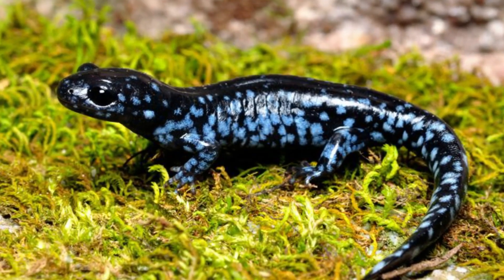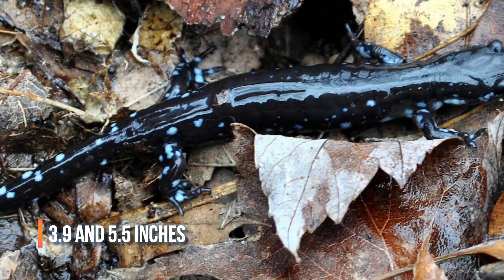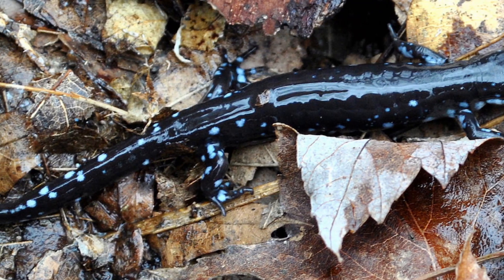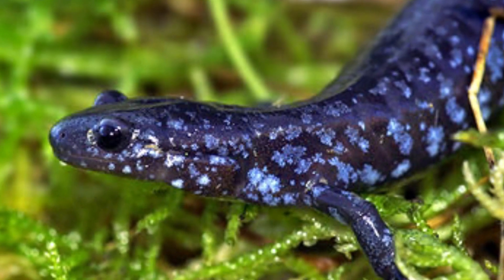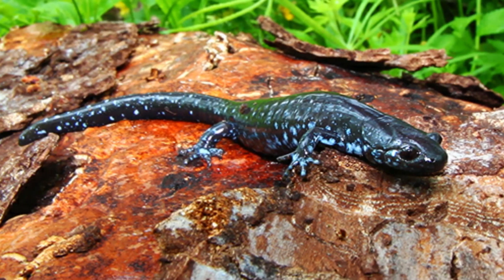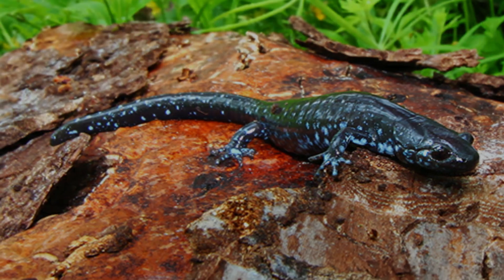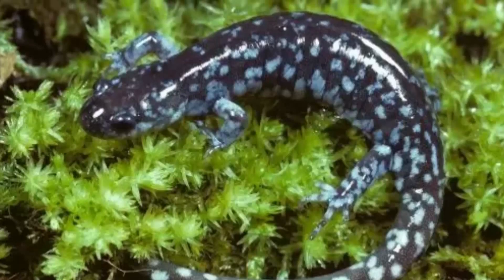Blue-spotted salamanders are between 3.9 and 5.5 inches in length, of which the tail comprises 40%. Their skin is bluish-black, with characteristic blue and white flecks on its back, and bluish-white spots on the sides of its body and tail. They have elongated bodies. The vent is typically black, which contrasts with the paler belly.